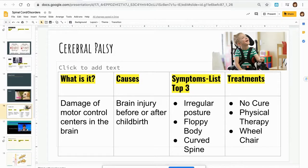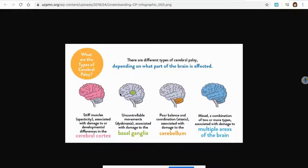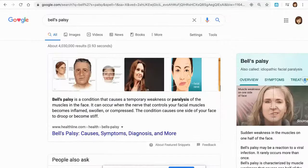One more thing related to the word palsy is Bell's palsy. That's when one side of the face temporarily gets paralyzed because some facial nerves have been damaged. It's not a long-term progressive condition — it just comes and goes in a person's life. So it's a different type of paralysis, similar to cerebral palsy.